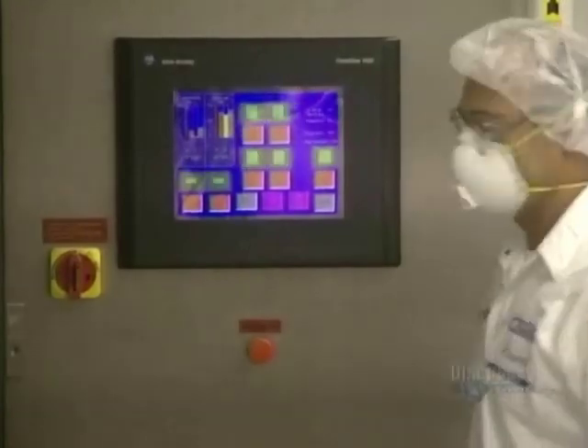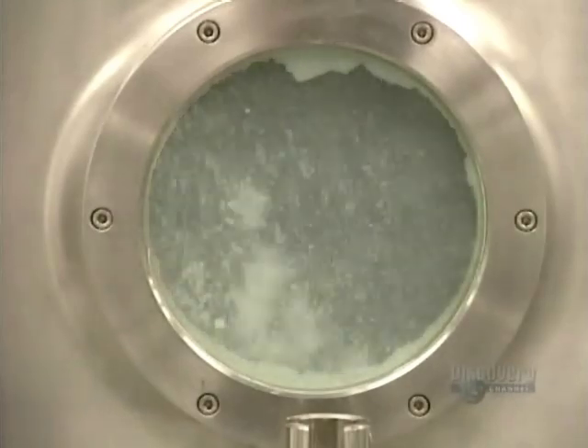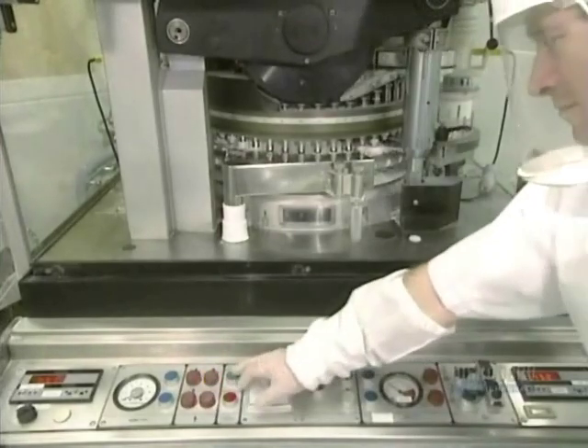The temperature of the dryer and the airflow are programmed with this interface. The granulation has to be dried at 40 or 50 degrees centigrade before being shaped into the desired tablet form.